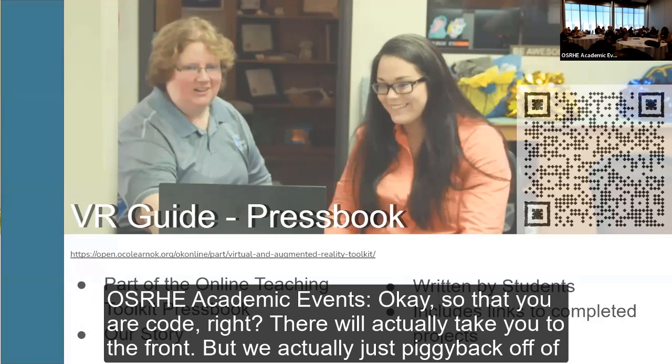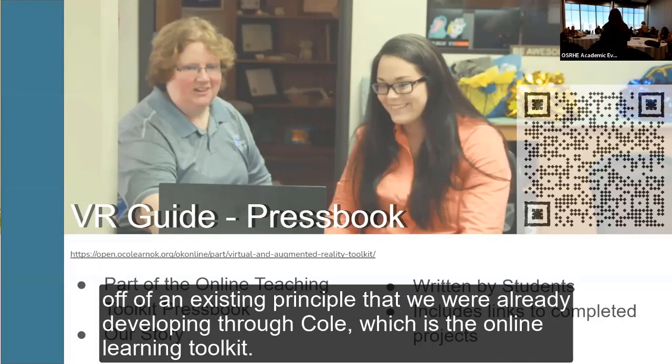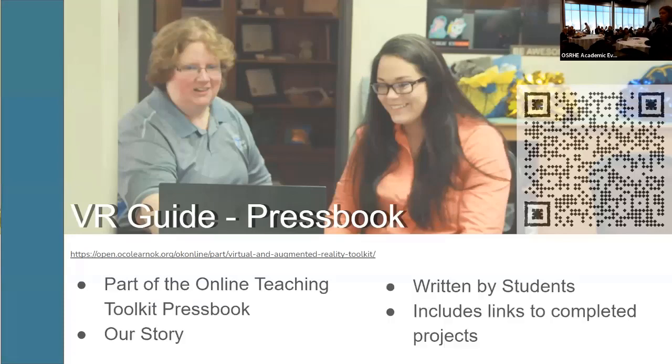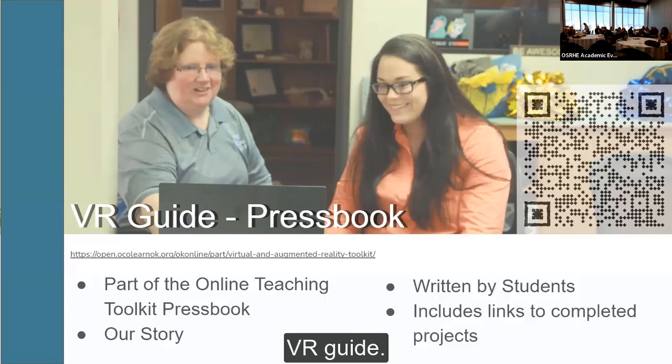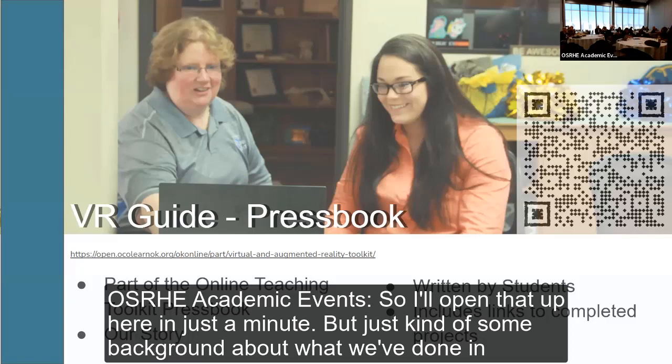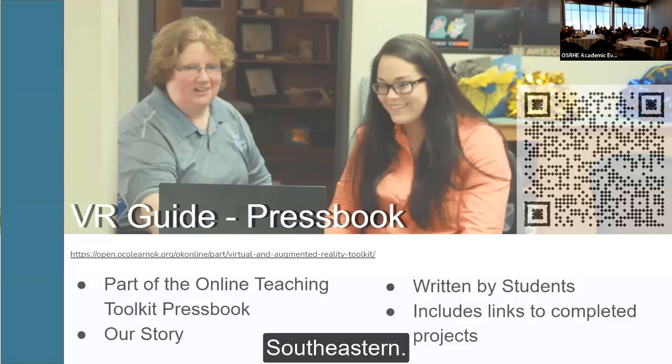That QR code will actually take you to the pressbook. We piggybacked off of an existing pressbook we were already developing through COLD, which is the online learning toolkit. In this pressbook there are two sections: one is the online learning toolkit and the second part is the VR guide. I'll open that up in just a minute, but first some background about what we've done at Southeastern.